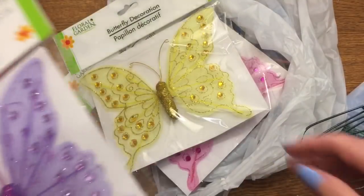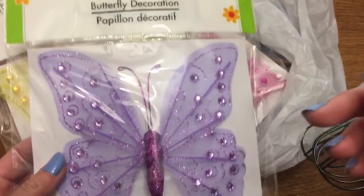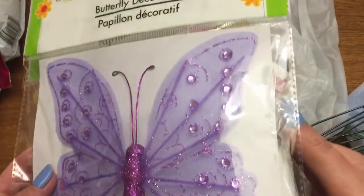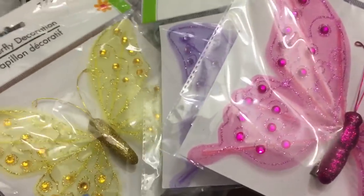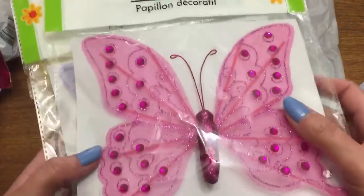I got some more of these butterflies at Dollar Tree. In my area, if you see these big butterflies and you don't buy them, the next day they're going to be gone. My store had just gotten in a new shipment and I already had a blue one, so I just got three — yellow, purple, and pink. I use these on my wreaths.